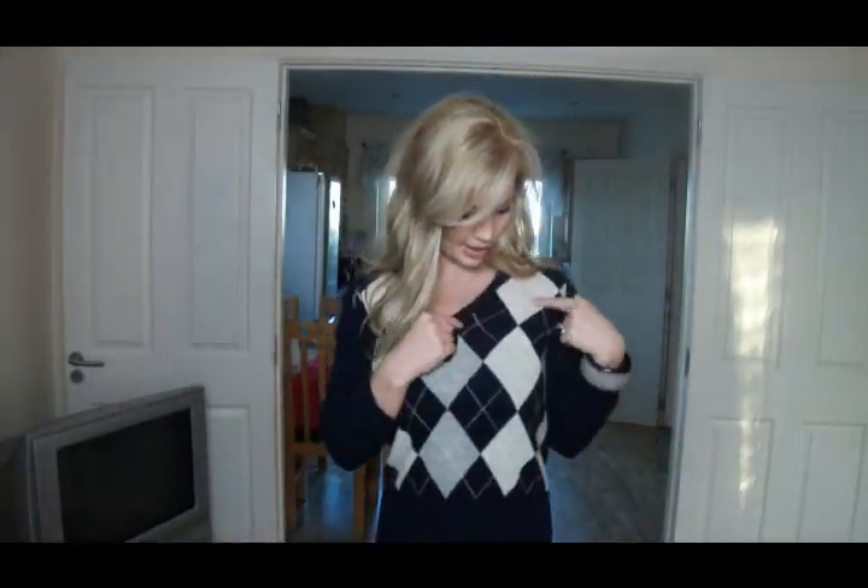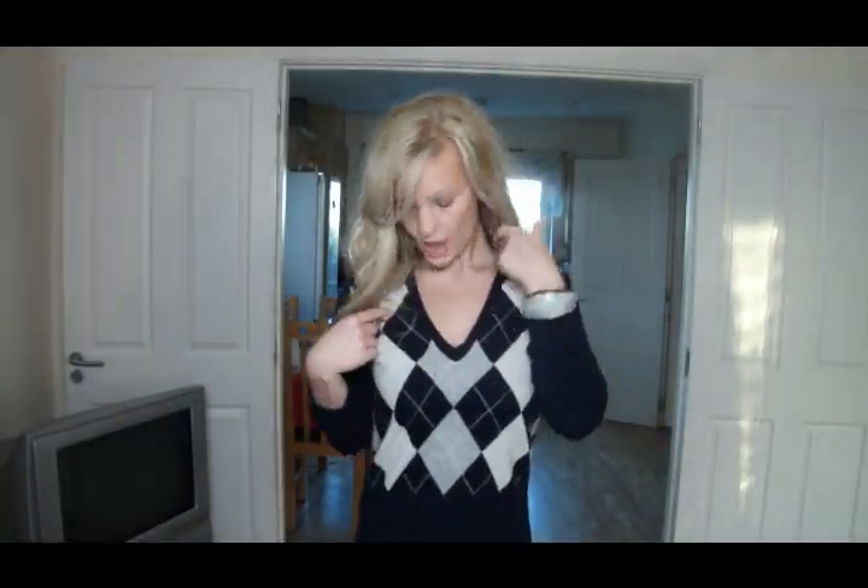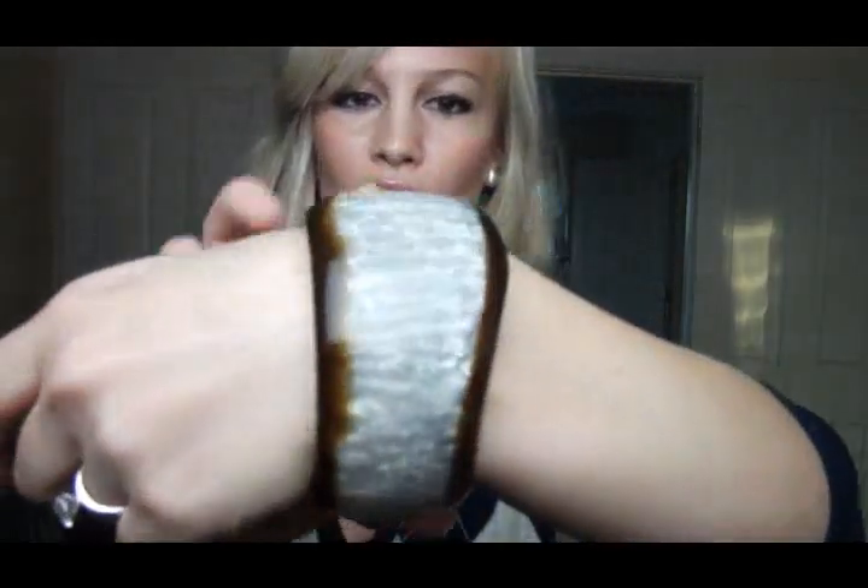I'm wearing this wool knit pullover — it's a v-neck, navy blue with an argyle print in cream and grey. It kind of looks like I'm going golfing, which I've never been — I don't know how to golf. Then there's this bangle, which I don't even know where I got it because my mom gave it to me as a present, but it's grey with a brown trim to it.